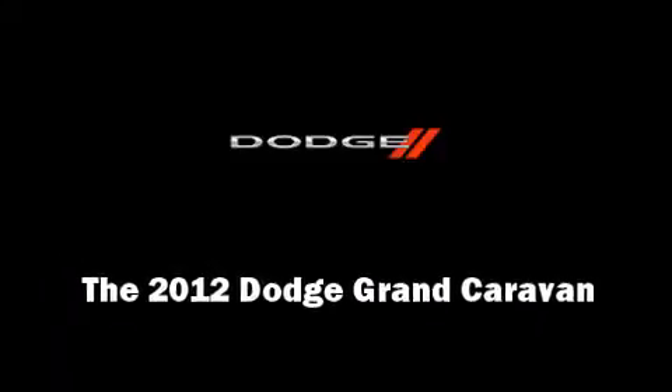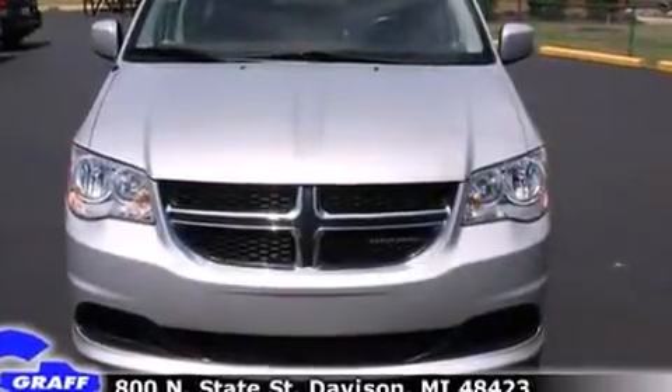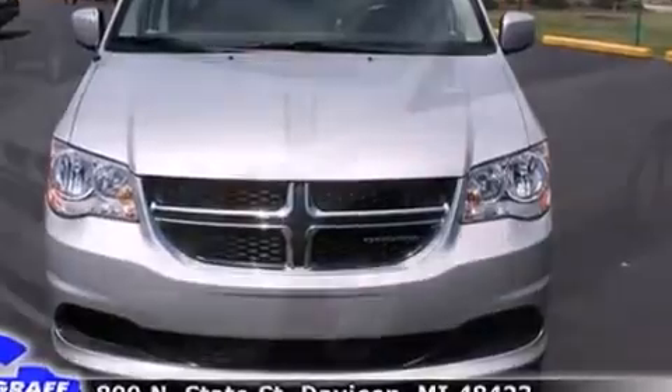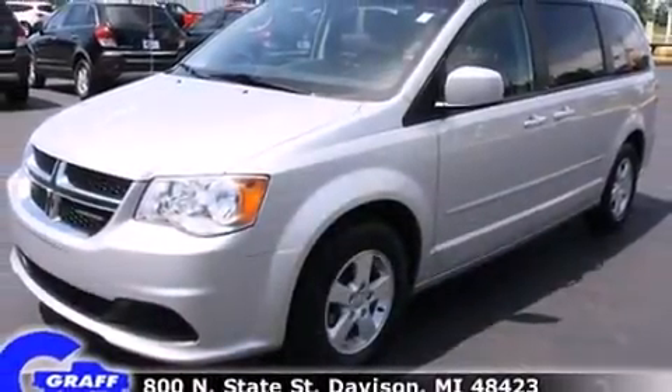Introducing the 2012 Dodge Grand Caravan. Under the hood, you'll find a six-cylinder engine with more than 270 horsepower, providing a smooth and predictable driving experience.